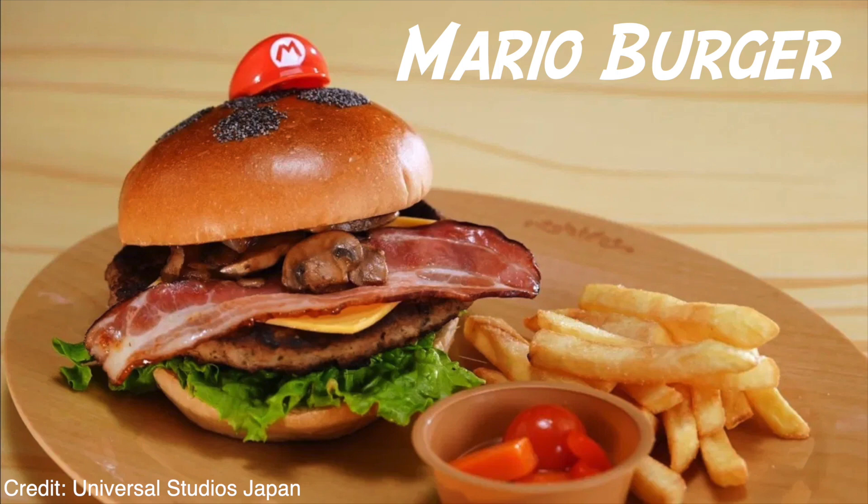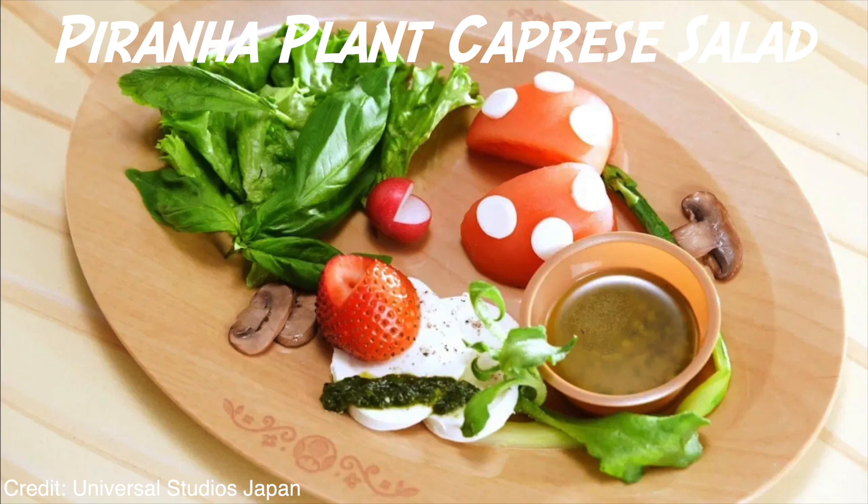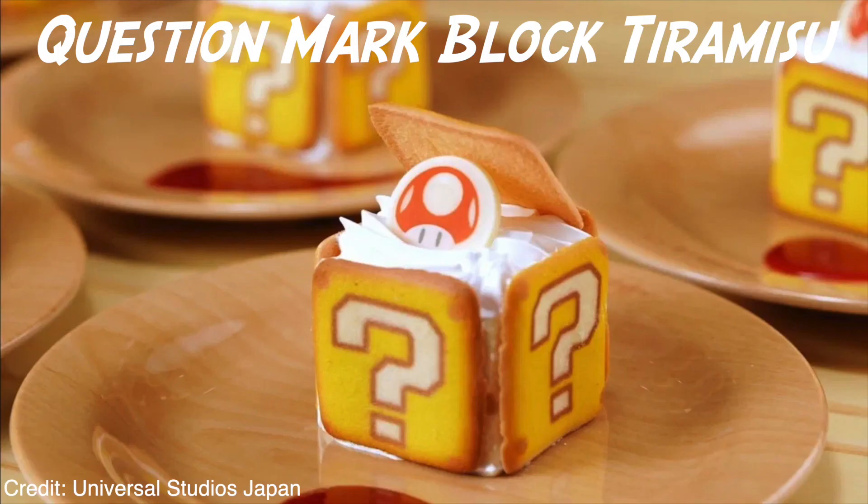Getting into the food: we have a Mario cheeseburger — it looks so excellent and delicious, I'll be getting it for sure. We also have a super mushroom pizza bowl, which looks really delicious. There's a piranha plant salad — it doesn't look like a lot but maybe that's just for the aesthetics of the photo. And lastly, a question mark block tiramisu. I'm obsessed with tiramisu, so the fact that it's in a mushroom Nintendo form is amazing.